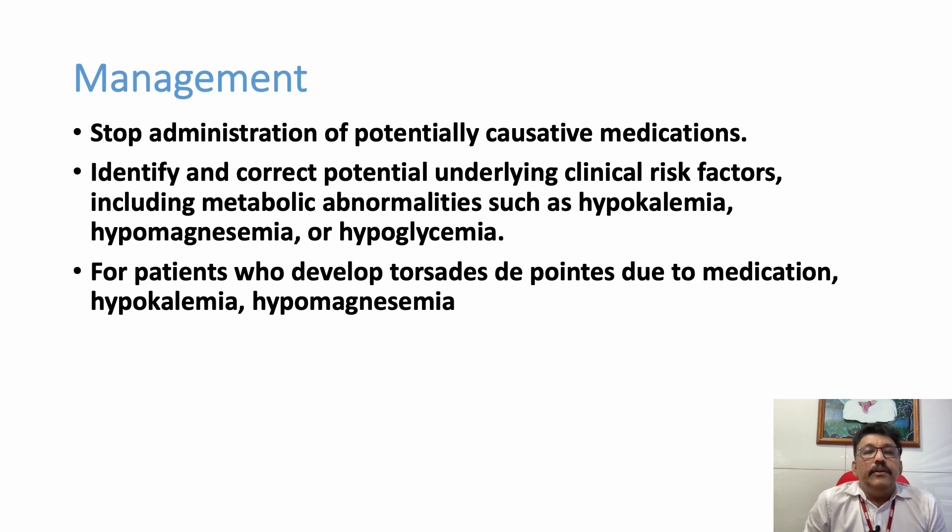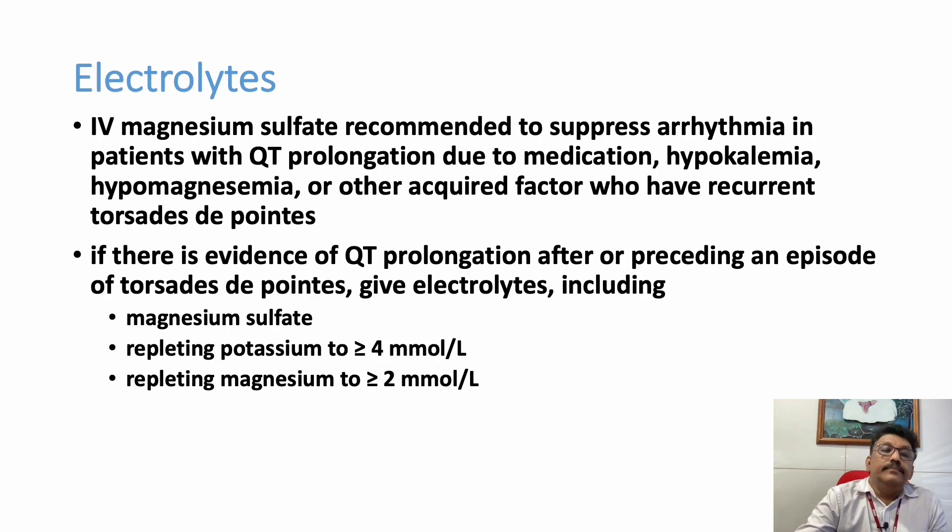If the patient is on any medication that can induce long QT or Torsades de Pointes — as shown in the previous list — we have to immediately stop the drug. One of the drugs very useful in management of Torsades de Pointes is IV magnesium sulphate. IV magnesium sulphate can be used in many types of arrhythmias and eclampsia, but here we are giving it as an antiarrhythmic drug. IV magnesium sulphate is recommended to suppress the arrhythmia in patients with QT prolongation due to medication, hypokalemia, hypomagnesemia, and who are having recurrent Torsades de Pointes.